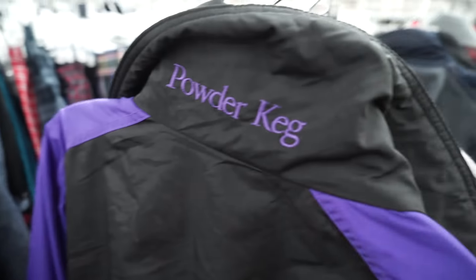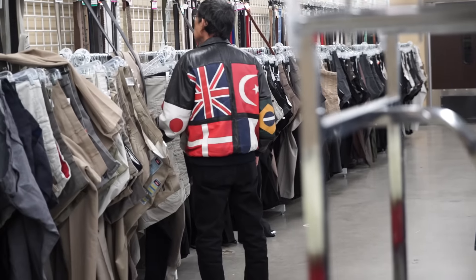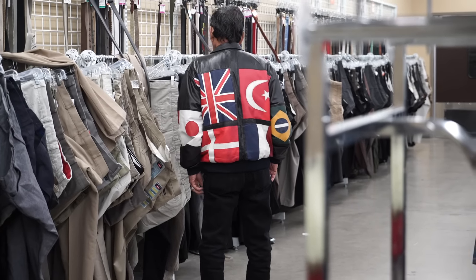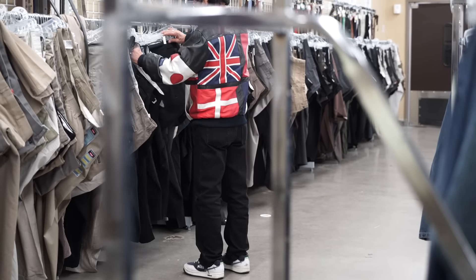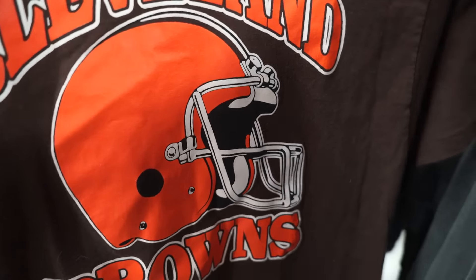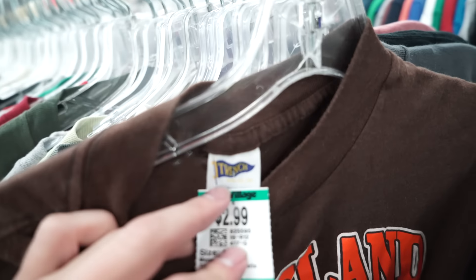A little vintage Columbia — a lot of them have these weird embroideries on the back of the neck. I was reading this one and it says 'Powder Keg.' Look at this jacket — this jacket's so sick. I've been finding a lot of Cleveland Browns heat as of late, and I just love this brand called Trench. I found the brand Trench in the trenches.